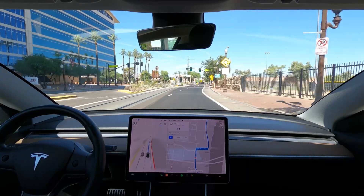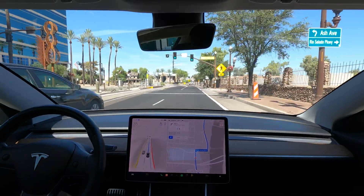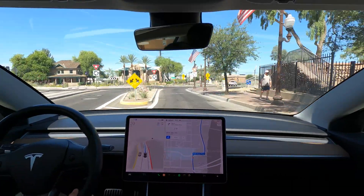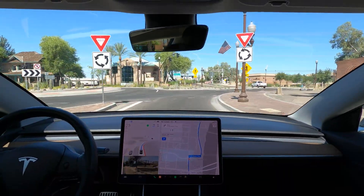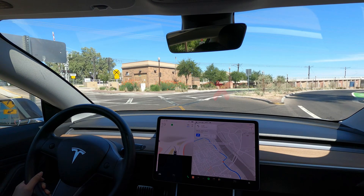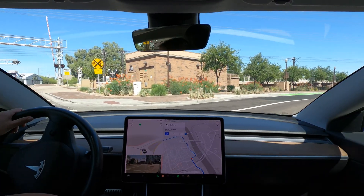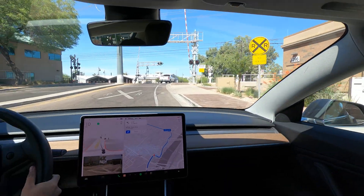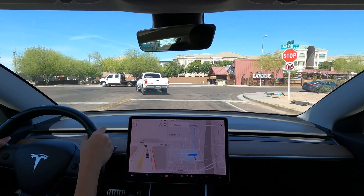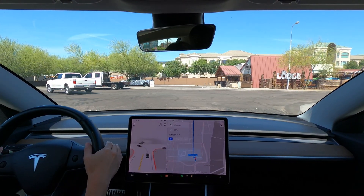We are approaching a roundabout. FSD was able to avoid this roundabout, but it took the turn a little too wide and got into the left turn lane. Its approach to the turn seemed a bit aggressive in the moment and seemed like it was going to keep going forward, so I disengaged. Looking at the screen here, it did have its left blinker on and the path is pointed down the road, so it may have been able to make this turn. Navigation rerouted us — let's try again.